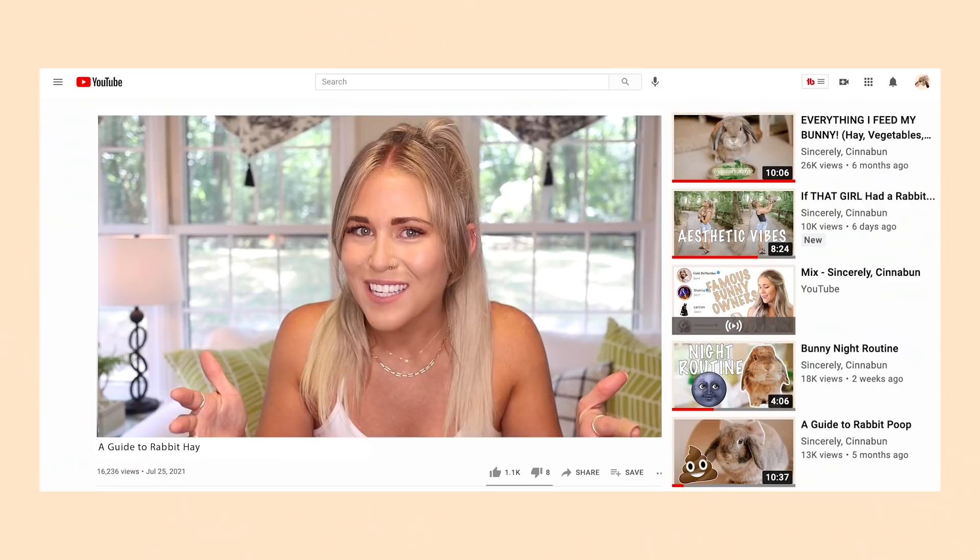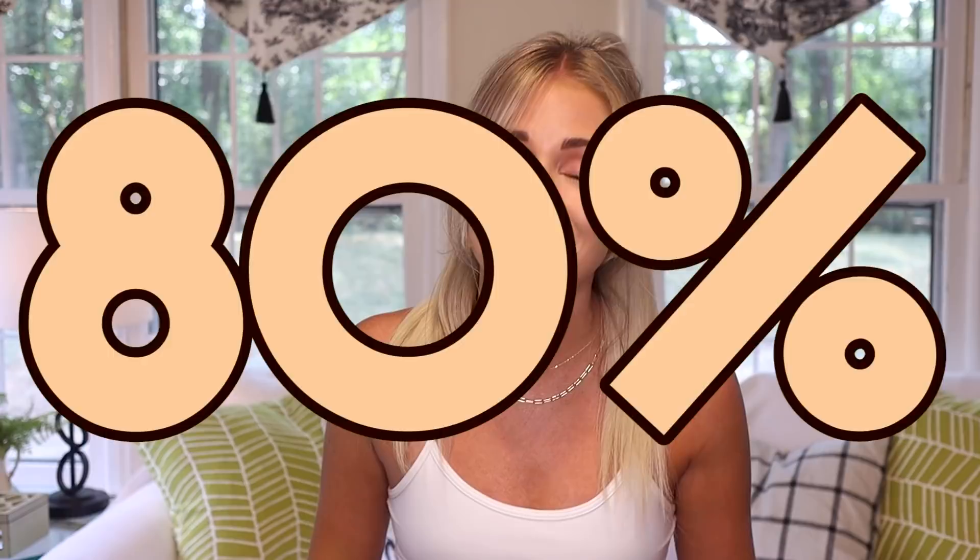Today we are going to be starting with the bulk of that pyramid, which makes up the majority of their diet. We are going to be talking all about hay. That's right — hay is not just for horses. Hay is for rabbits, and it is actually 80% of your rabbit's diet.